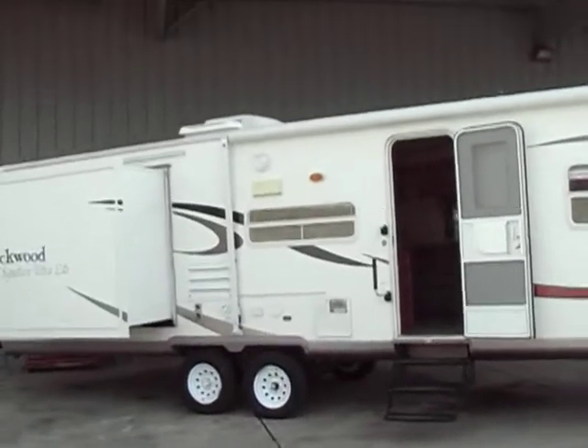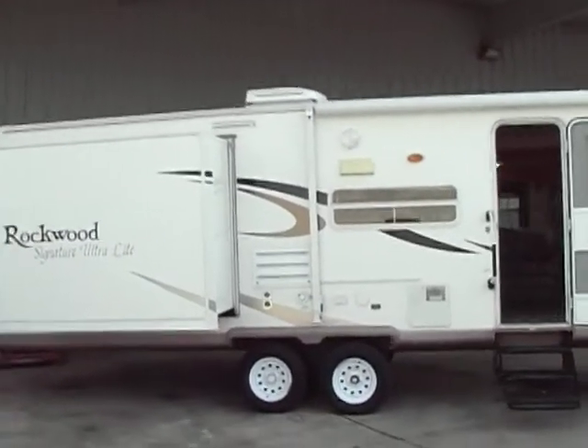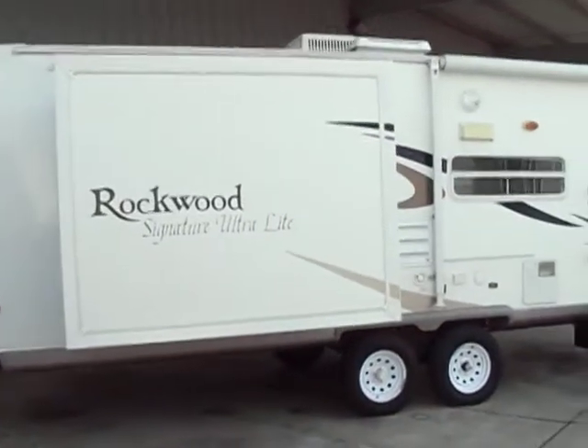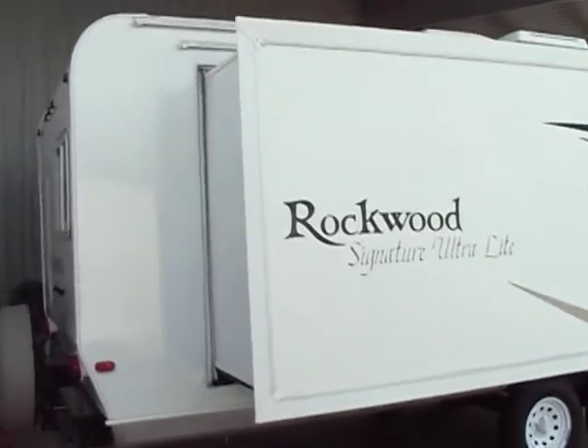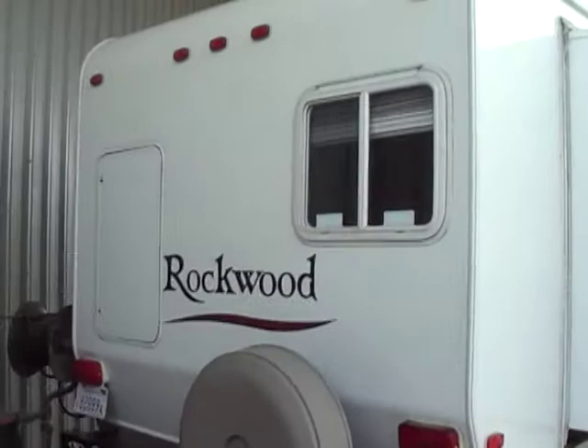This is a two-slide bunkhouse model. This trailer comes equipped with heated tanks and a closed underbelly. It has lots of storage — the first storage door is right there in the back.